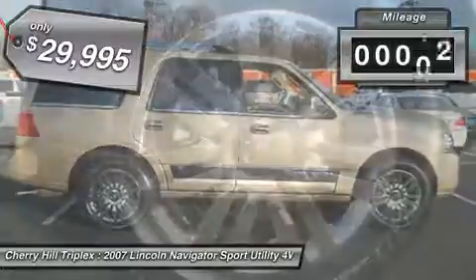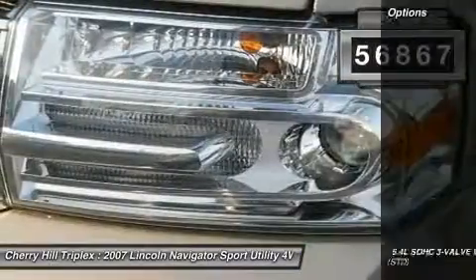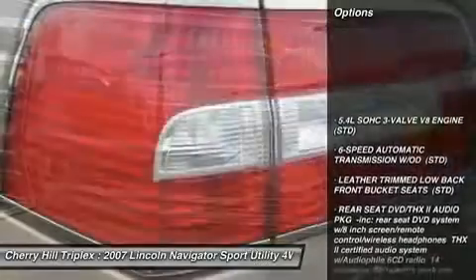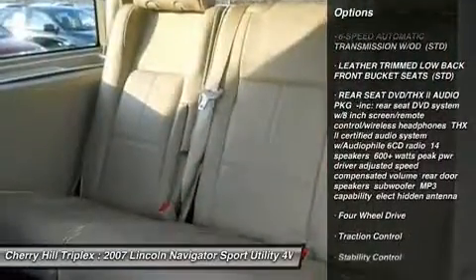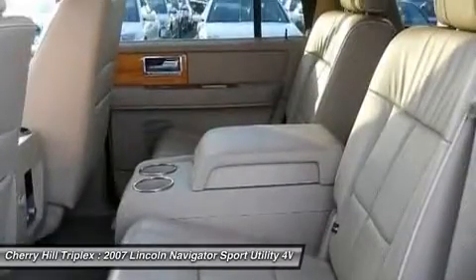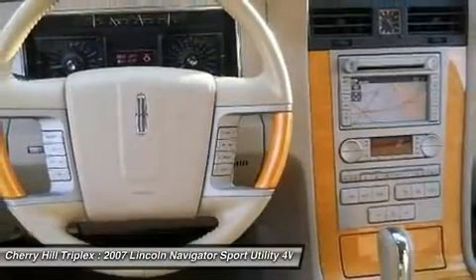This vehicle has less than 60,000 miles. Here are some of this vehicle's great options: steering wheel audio controls, traction control, stability control, anti-lock braking system, tow hitch, power passenger seat, power steering, adjustable steering wheel, six-speed automatic transmission, aluminum wheels.